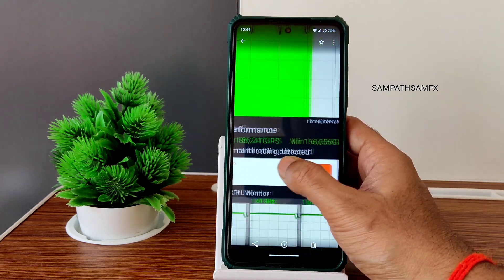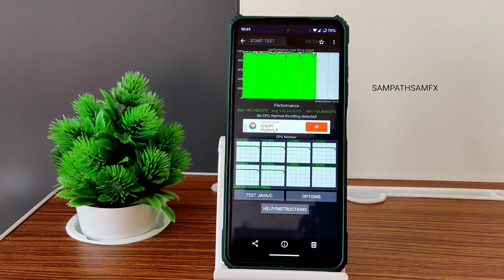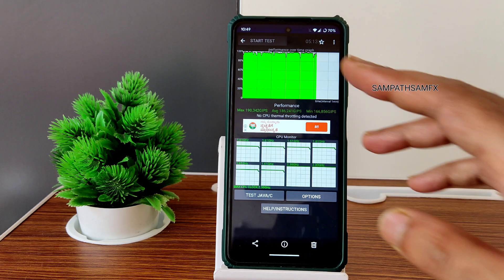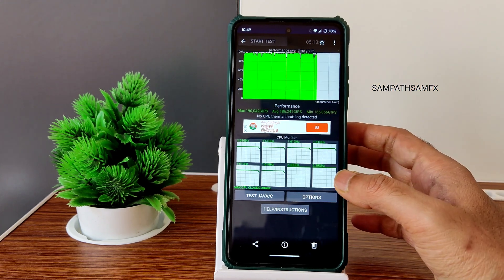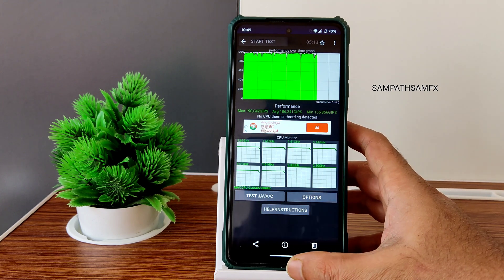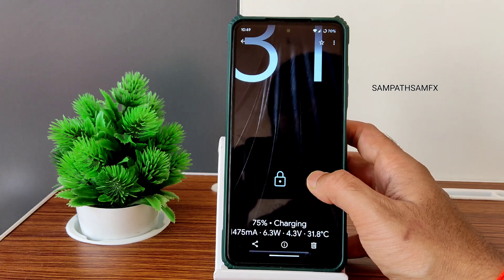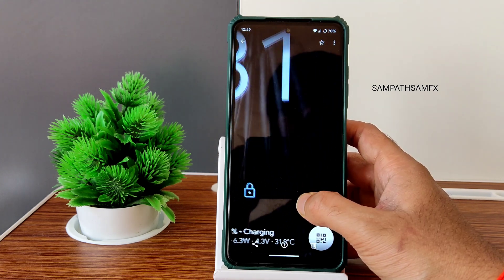In the CPU throttling test, the maximum is around 190, average 186, and minimum 166. The good thing is no CPU throttling was detected — thermal CPU throttling is zero, meaning it's 100% with no throttling, which is excellent according to this app.